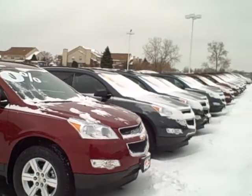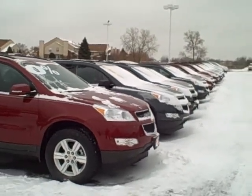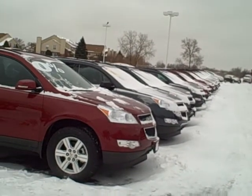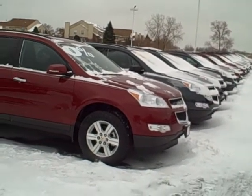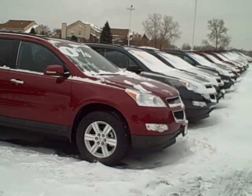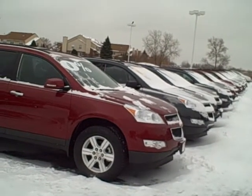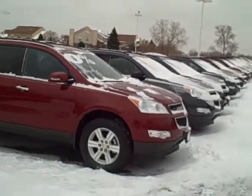Again, my name is Mike at Apple Chevrolet. You can get another look there at all our snow-covered vehicles. Phone number here is 708-429-3000. Again, my name is Mike Rowan. Look forward to hearing from you, Geo.